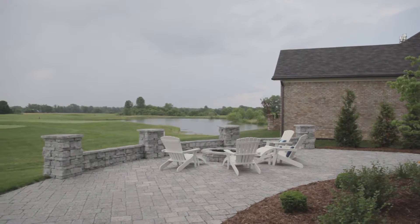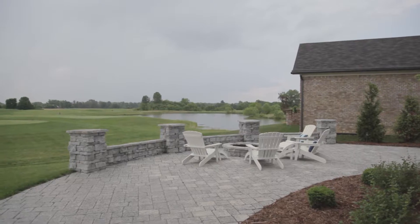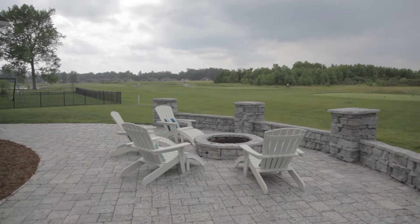We are back with more of My Southern Home and I'm here with Mike and Heather who are homeowners here at Champions Point. You guys have to absolutely love this view in the morning and in the evening. Yes, we absolutely do. We love to have coffee right here on the back patio.